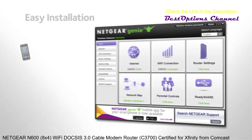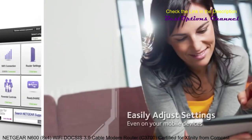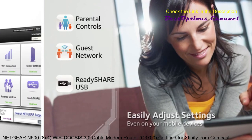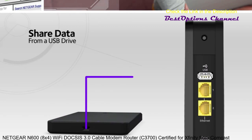Netgear Genie makes it easy to install, monitor and control your home network. It's simple to set features like parental controls, guest access, and adding and accessing wireless storage is a breeze. Just attach a USB hard drive to the USB port with ReadyShare and you have your own central storage drive accessible from any device in the home network.